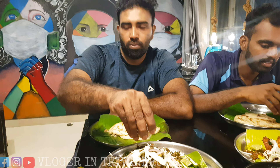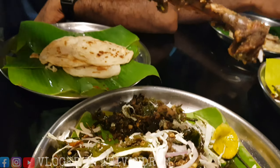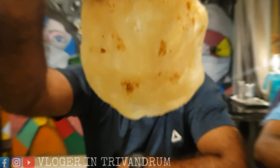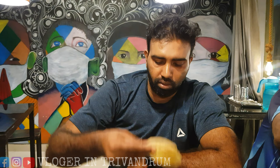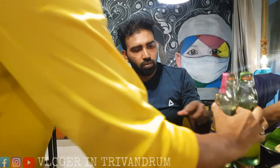I'm going to show you a little bit. Let's try the first one with the kandari chicken. The second one is the coin barota. The third one is the Goli Soda.